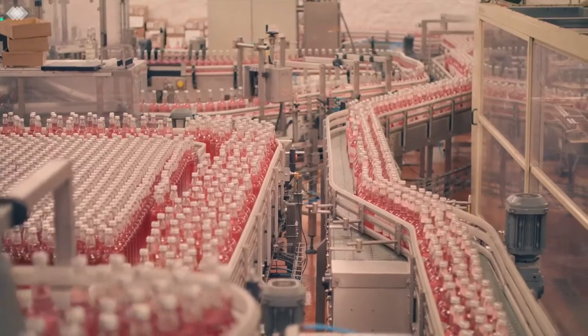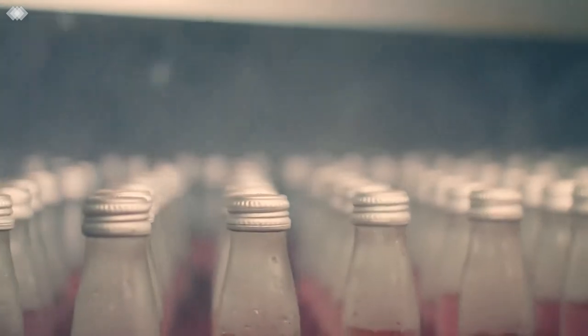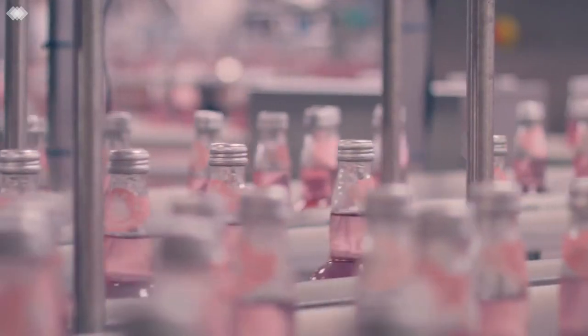Water and beet sugar are added before carbonation sparkles the liquid. The liquid is then added to our iconic bottles, and the process of pasteurisation acts as the final melding of the essential oils and flavours.